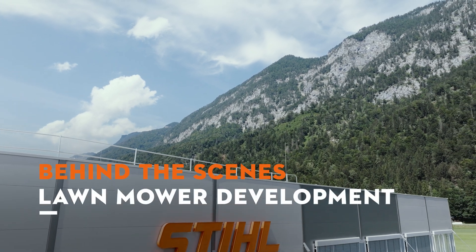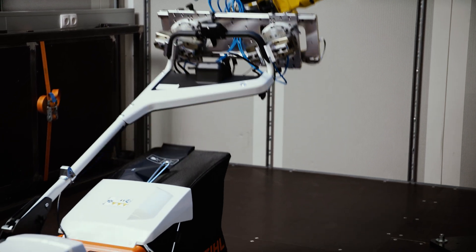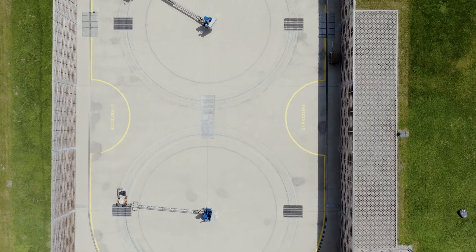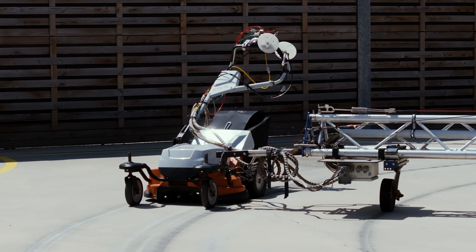We in the testing department are responsible for ensuring the functionality, durability and safety of all equipment developed here at this site. The safety, quality and functionality of all steel products is outstanding, including of course that of the lawnmowers.